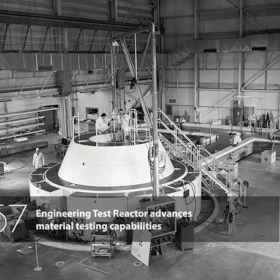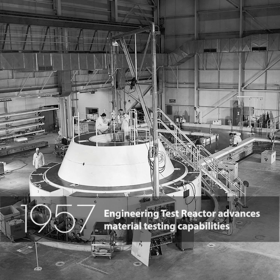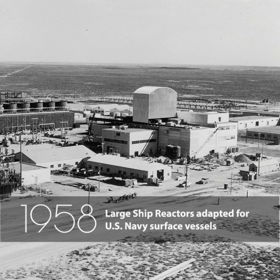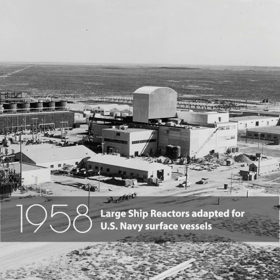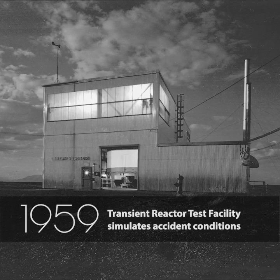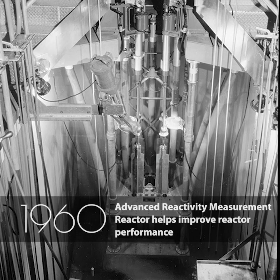The Engineering Test Reactor advances material testing capabilities. Large ship reactors adapted for U.S. Navy surface vessels. Transient Reactor Test Facility simulates accident conditions. Advanced Reactivity Measurement Reactor helps improve reactor performance.